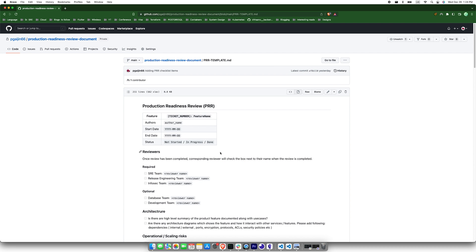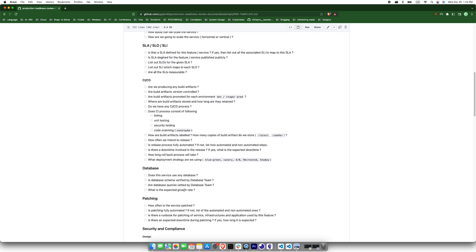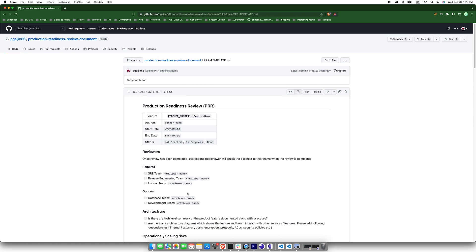Let's have a look at a template PRR document. This is what a PRR document looks like. Here we can see the checklist separated into different parts like architecture, operational risk, and database. Each part has a checklist of actionable items which need to be addressed as part of the readiness review. In a PRR document, we add almost all things that can go right along with things that might go wrong, and determine if there is a process to address them. A link to this document will be in the description below.